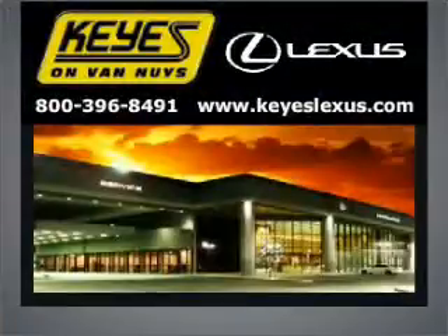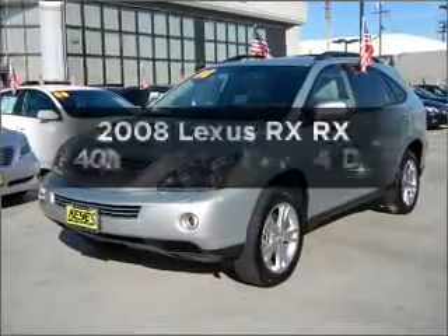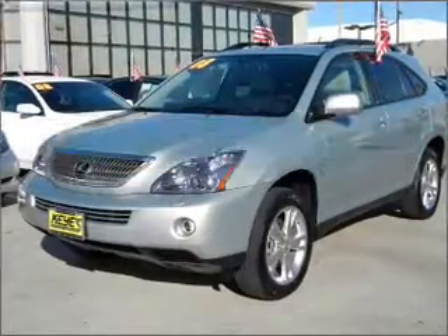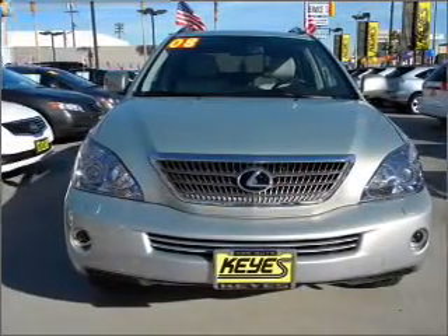Welcome to Keys Lexus, where it's fun to buy cars. We specialize in excellent service all the time. This is the set of wheels you've been looking for, with a reliable engine that responds smoothly to its automatic transmission. Stand out from the crowd with premium wheels.